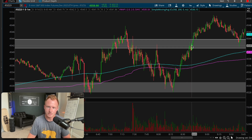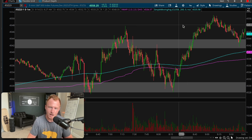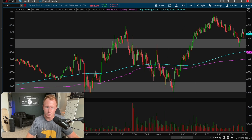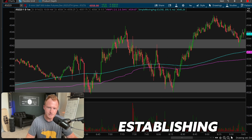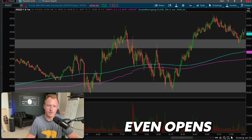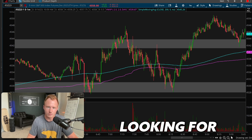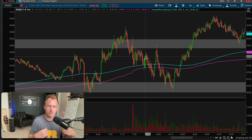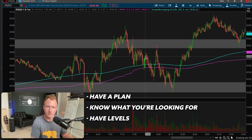You can take profits at the resistance level or wait for it to break a high and hold some runners — it depends on how you trade. But the most important thing is establishing that plan before the market even opens, so you know what you're looking for. That way when we're chopping back and forth, you don't feel anxious to get into a trade. You have a plan, you know what you're waiting for, you have levels, you know what the trend is — it makes you stay more patient.